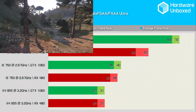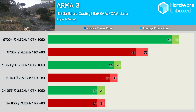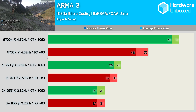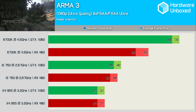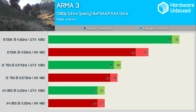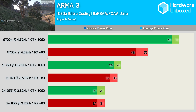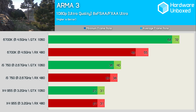Arma 3 isn't a CPU intensive game, at least not in the way that many seem to believe. The game is poorly optimized and doesn't utilize more than a single CPU thread heavily. As a result, CPUs with strong single-thread IPC performance win out. The highly clocked 6700K shows this, as the GTX 1060 averaged 72 FPS. This result was reduced to just 40 FPS with the i5 750, and then 31 FPS with the Phenom II X4. Interestingly, the RX 480 actually compared better with the GTX 1060 on the slower processors.